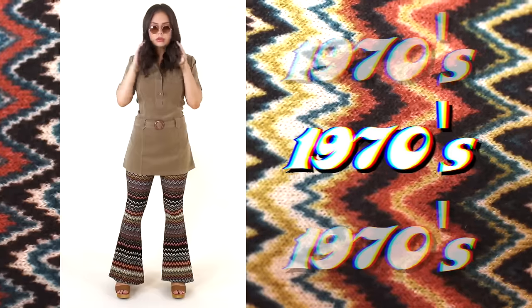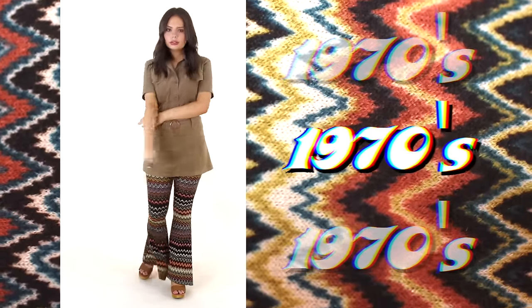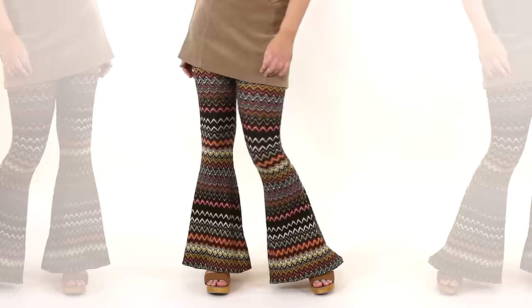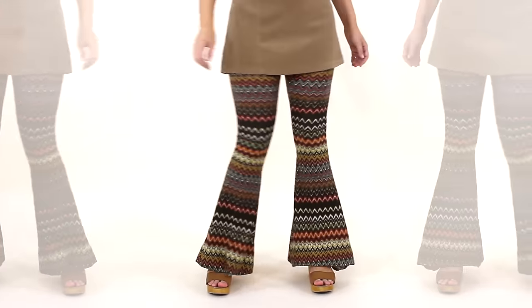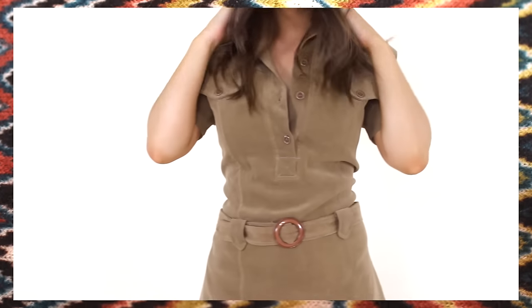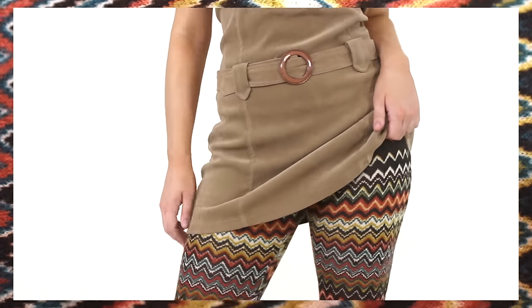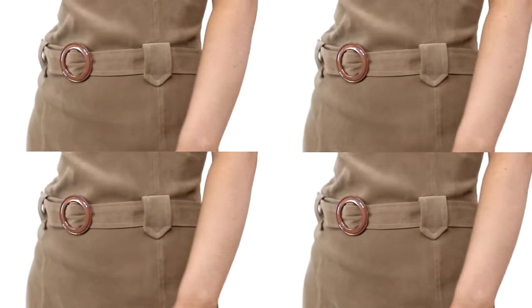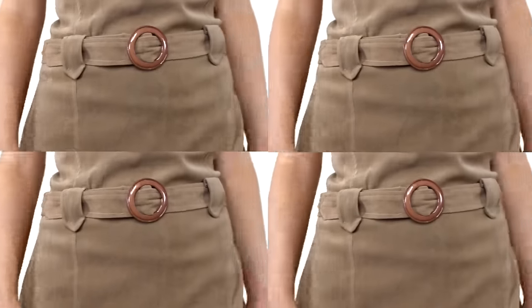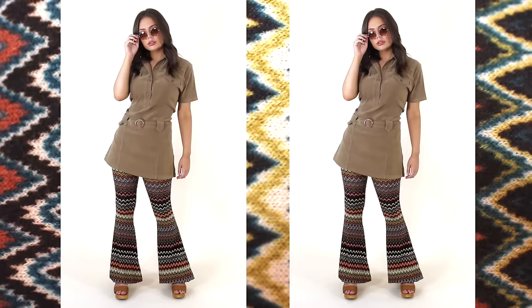I'm sure most of us are very familiar with the fashion from the 1970s, considering quite a few of their trends have also been in style for the last few years. I have featured a lot of 70s aesthetic on my channel previously, so I tried to switch things up a little bit by going out of my comfort zone and teaming this mini dress over my trusty old flares. There's so many options when it comes to the 70s, but my personal favourite is just sticking with earthy tones and throwing on a pair of brown sunglasses.